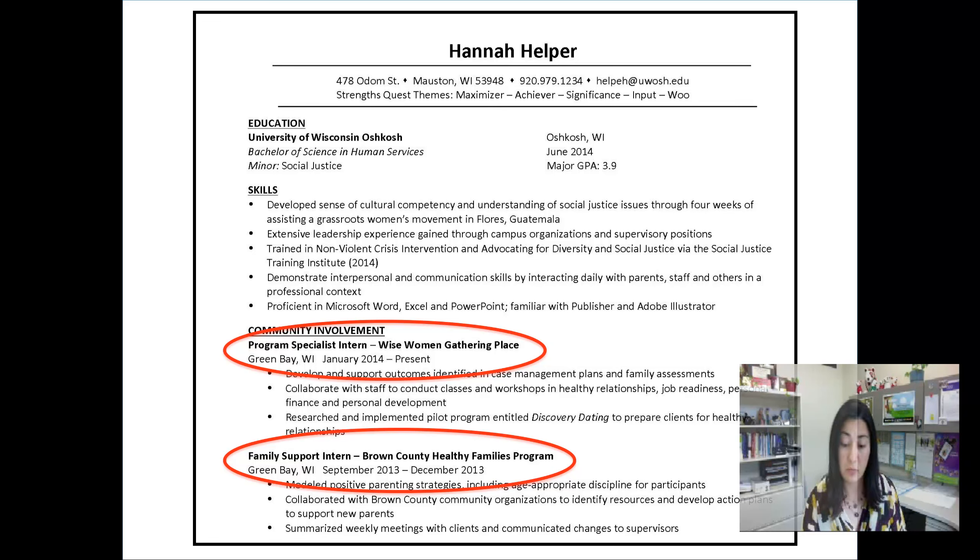Section headings are entirely up to you, but in this example here, we've got education, skills, and community involvement listed. You can also include things like relevant work experience, or be more specific and include sections like coaching experience, global experience, or honors — things that are going to be specific to your field and the position that you're applying for.